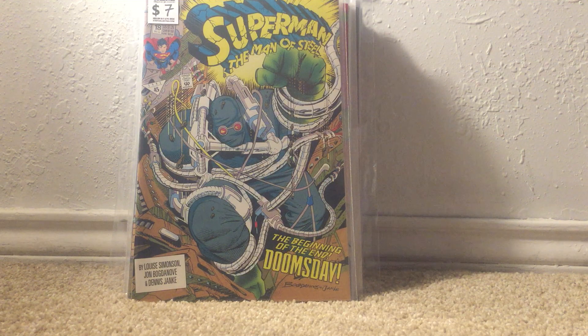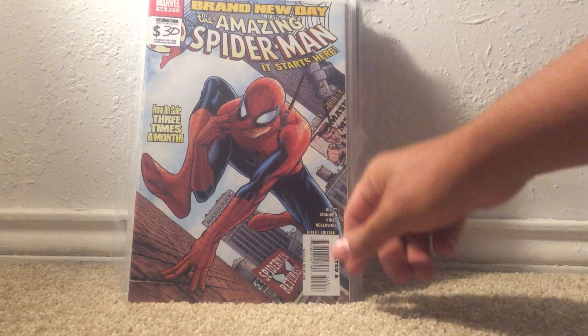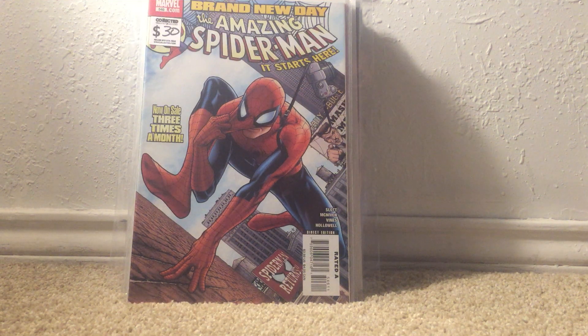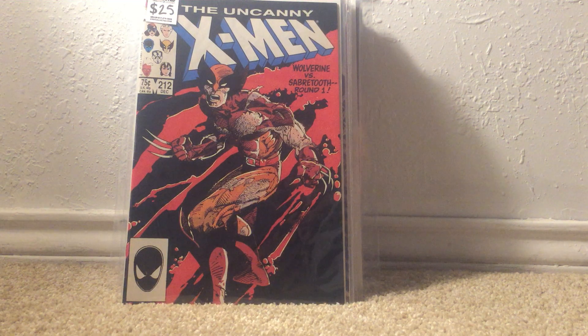These two books — I was fighting the urge to pay these prices, but when you realize that if you don't buy them now somebody else is just going to snap them up, and they're actually getting harder to find. First up is Amazing Spider-Man number 546, first appearance of Jackpot — 30 bucks. And Uncanny X-Men number 212 — I'm having a brain fart right now, I really don't know the significance of it, but it does happen to have Wolverine on it.